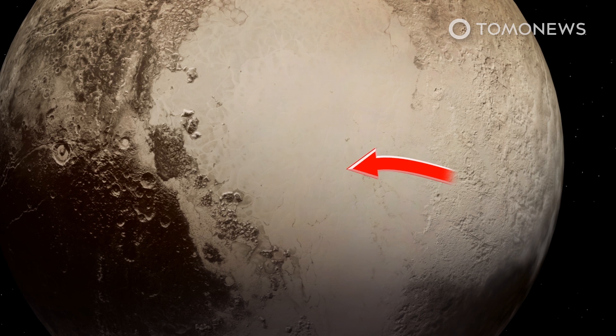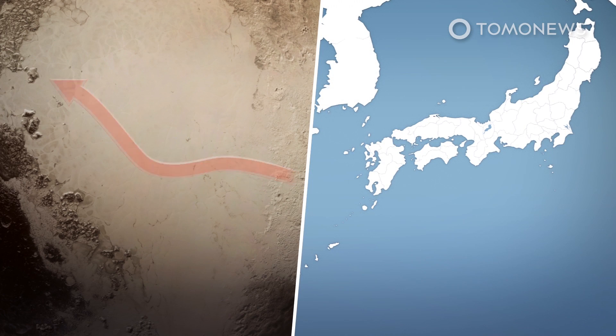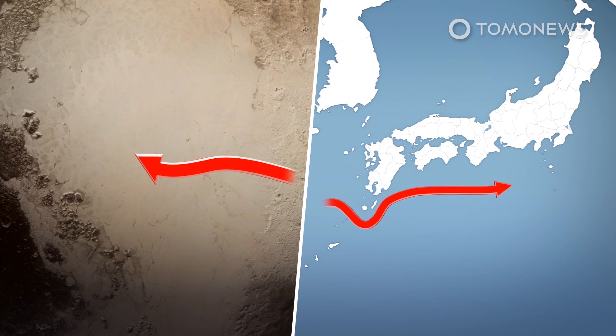The study's other discovery is that Sputnik Planitia's high cliffs trap winds within the basin before releasing the strengthened currents to the west. The atmospheric movement is similar to certain wind patterns on Earth, such as the Kuroshio in eastern Asia.